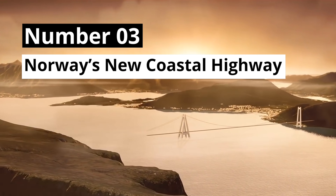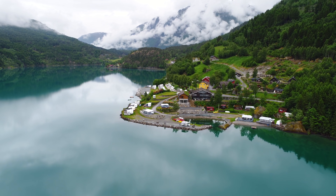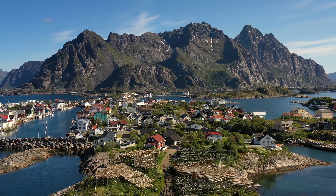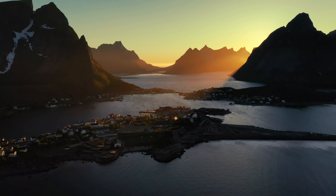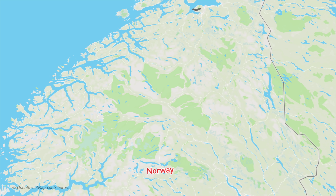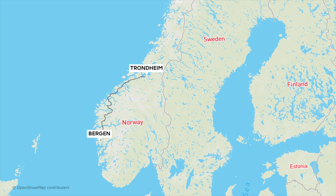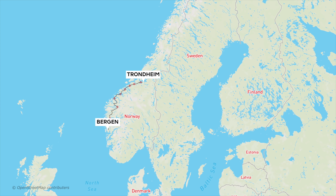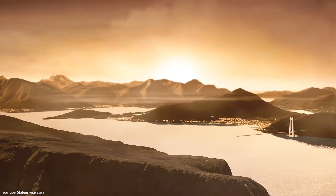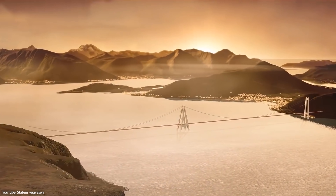Number 3: Norway's New Coastal Highway. Norway is famous for its beautiful landscape of vibrant coastal towns, towering mountains, and steep cliffs — but such a stunning landscape comes with immense travel difficulties. Currently, a trip from Trondheim in the north to Bergen in the south takes about 21 hours and requires no less than seven ferry rides. To improve this connection and boost the economy, Norway decided to solve this problem with a $47 billion highway upgrade.